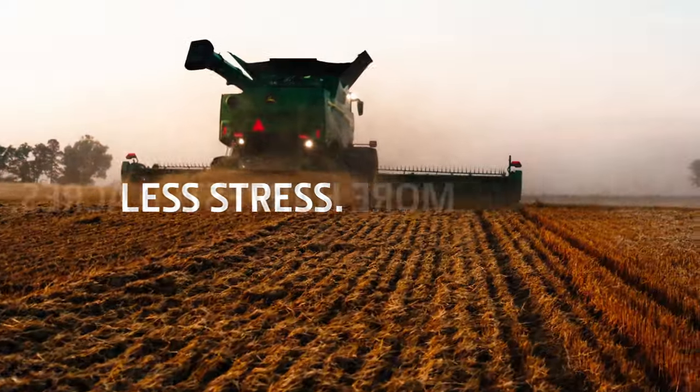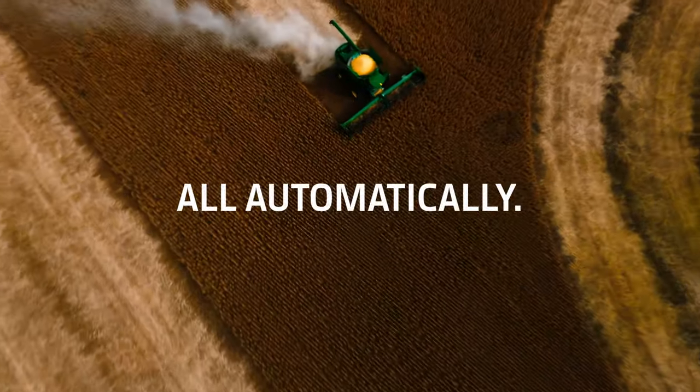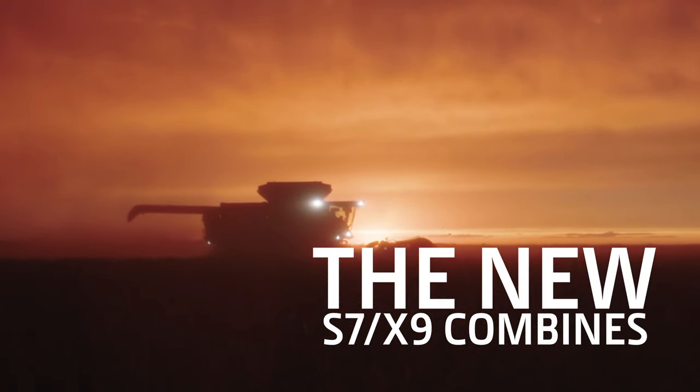Less stress. More harvested acres. All automatically. Now, who would have predicted that?